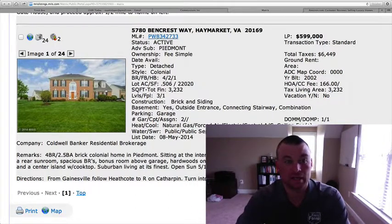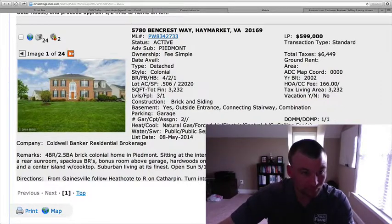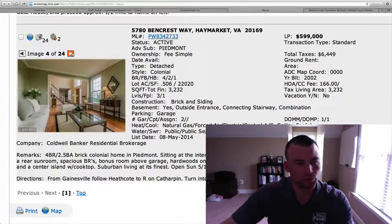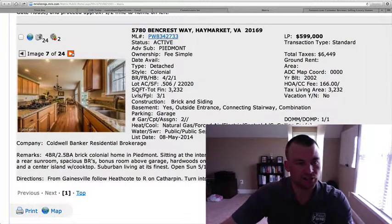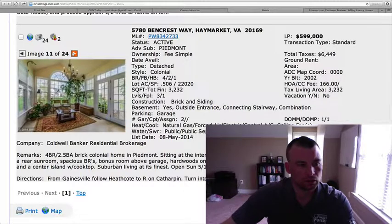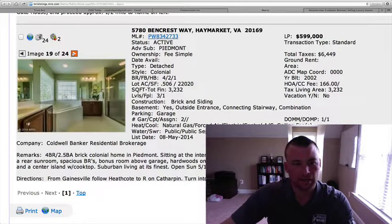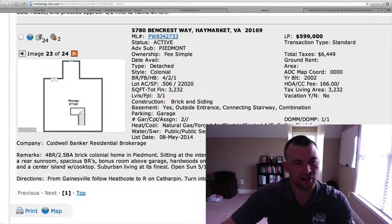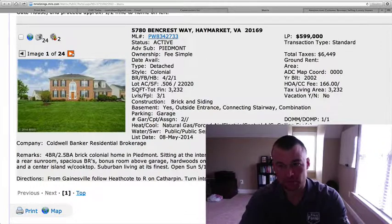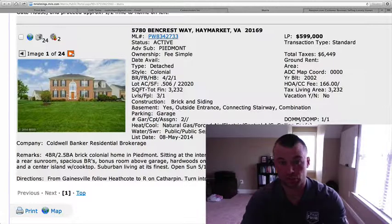5780 Bencrest Way in Piedmont — the last one. $599,000. Four bedrooms, two and a half baths at a half acre, 3,200 square feet. Does have a basement — doesn't say if it's finished or not. It's on a cul-de-sac. Brick front, side-load two-car garage. Hardwood throughout, as well as on the staircase. Nice granite countertops, upgraded cabinetry, cooktop. Lots of custom paint, sunroom, lots of windows. You can tell it's been staged, and there's nice photography on this one — definitely makes a difference in how the house shows. Price point seems reasonable. It's in Piedmont, a desirable neighborhood, built in 2002. If the basement is finished, the price point seems really good; if not, it could be just a touch high.